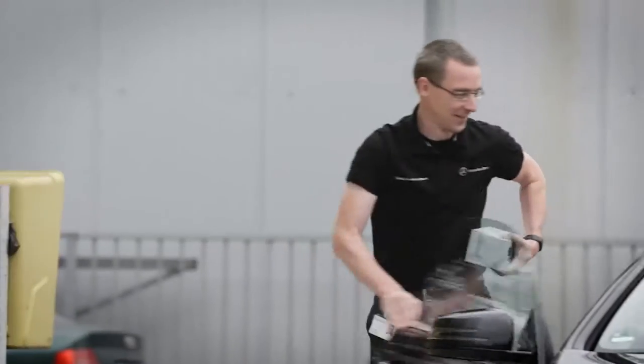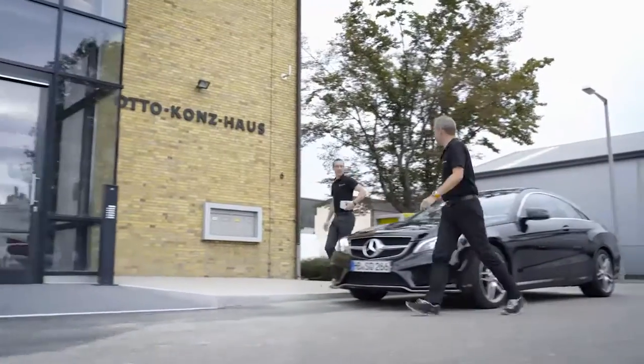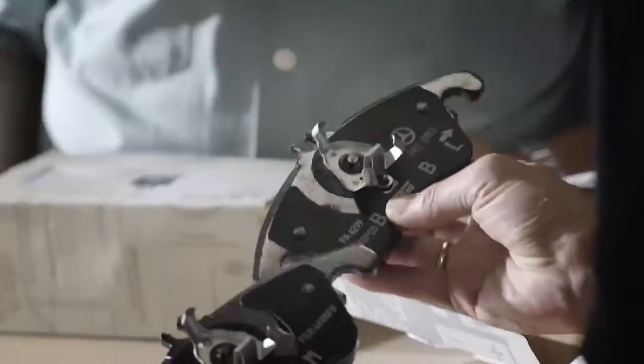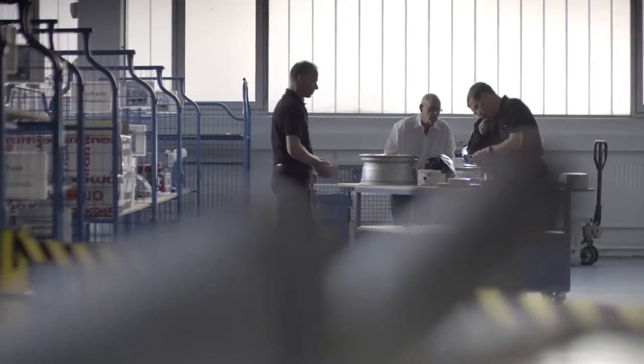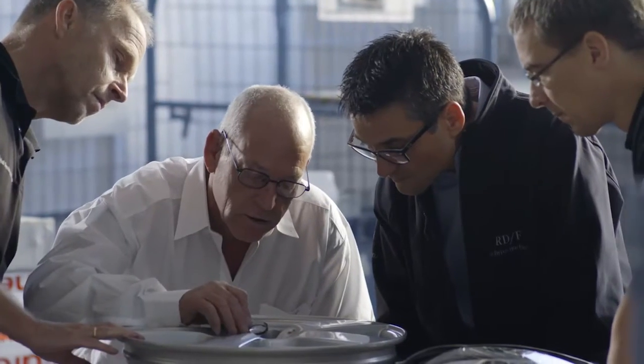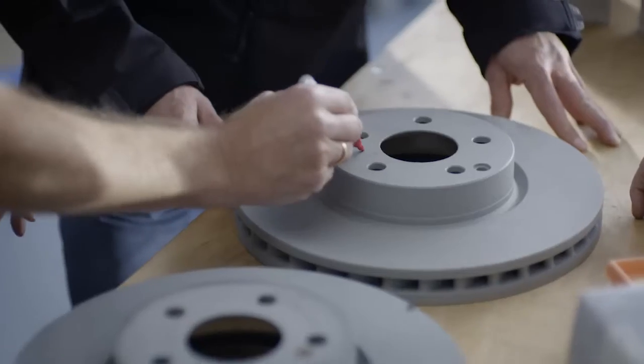Counterfeits are often well made. However, that doesn't reveal anything about the technical properties of the copy, and it's those differences where the greatest risks for our customers lie. So how much risk is really involved? To find that out, development engineers at Mercedes-Benz teamed up with the brand protection team to examine counterfeits.